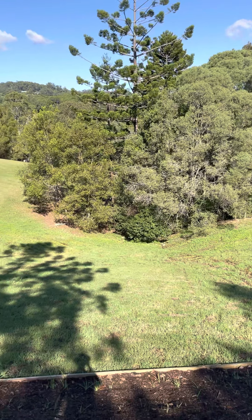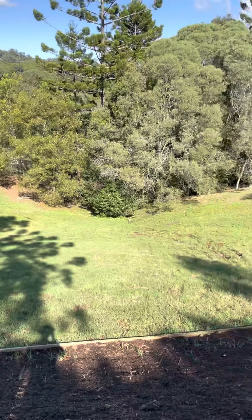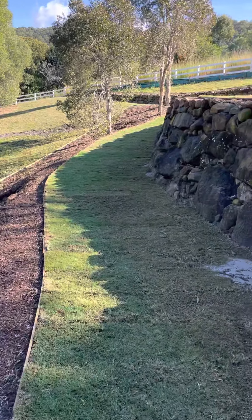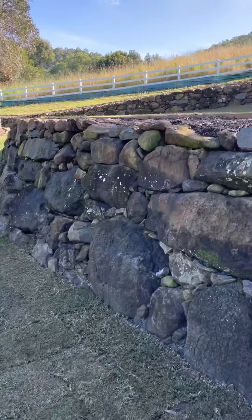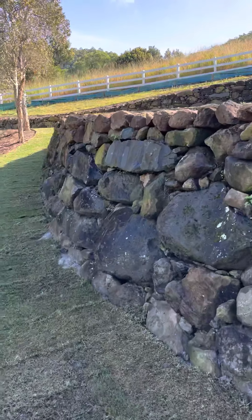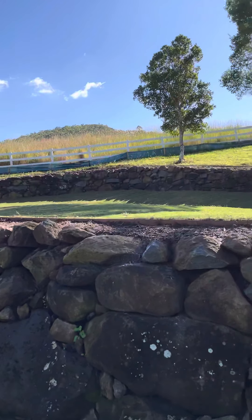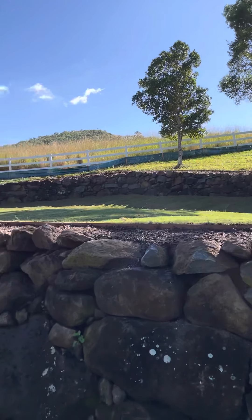We're going to thin out those trees later in the year and make that a lot tidier, as well as get all these banks planted out. It's a big wall this one — all built with a five-tonner. You can see the walls there from a distance up the top; they've come out really good.